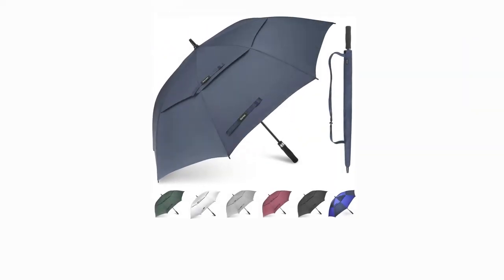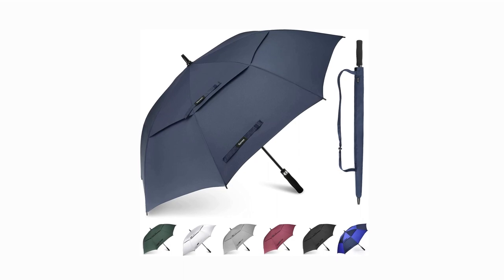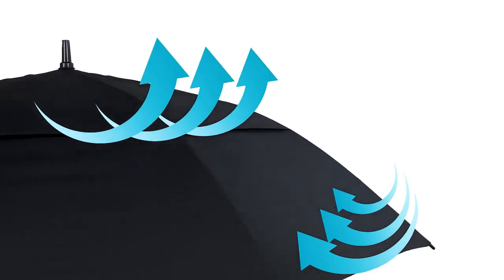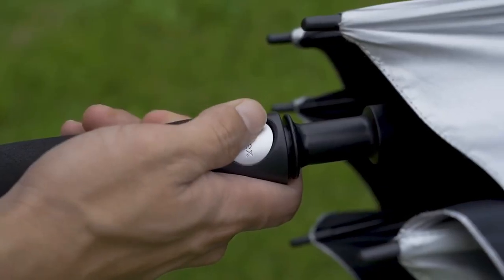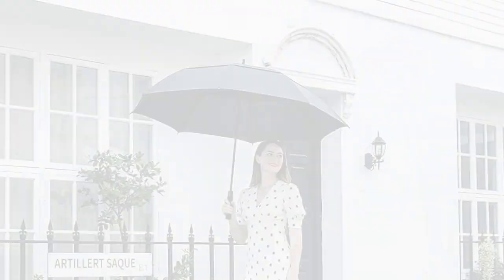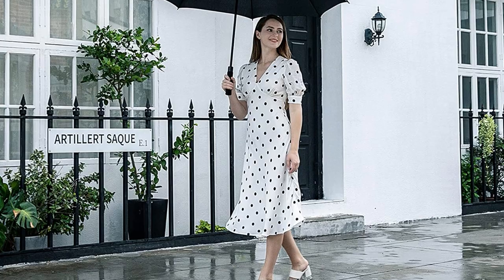Automatic one-touch opening and a wind-resistant double canopy design make this umbrella a breeze to open and close. Built to last and sporting a handy black cloth carrying case, this item is both portable and sturdy. The GONEX 54-62-68 Extra Large Golf Umbrella provides superior protection from the elements.